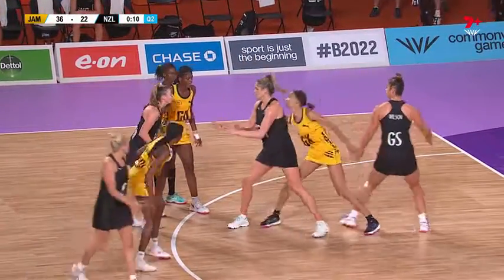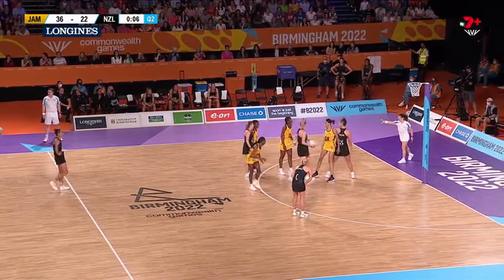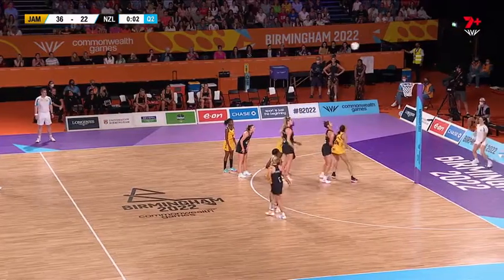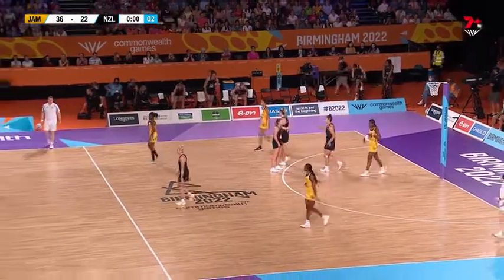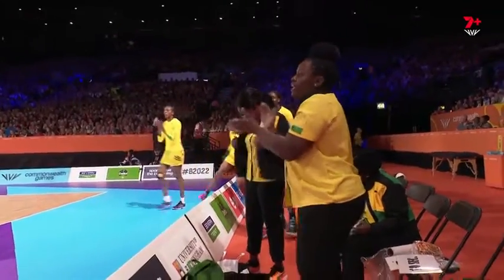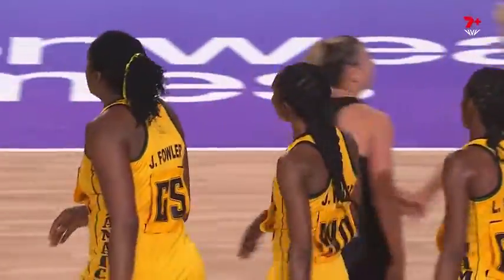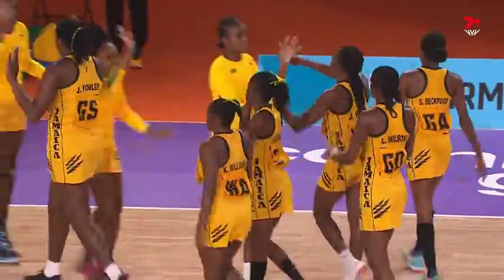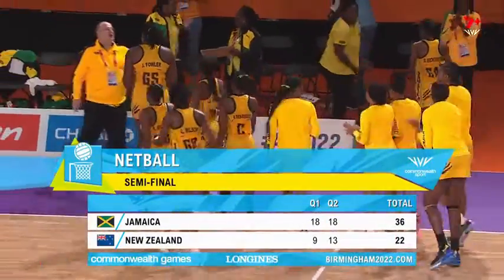It's inside the circle, just back towards the line. Listen to where the umpire's indicating — get the ball and get moving. The siren goes here at half-time, and it is semi-final one. Jamaica, they can taste the gold, even though they're not in the game yet. Walking off with their shoulders back — the scoreline, 36 to 22. Two 18-goal quarters.